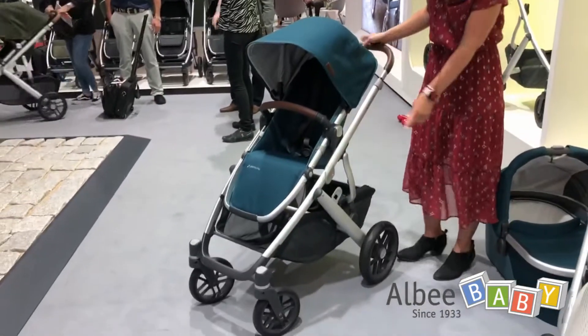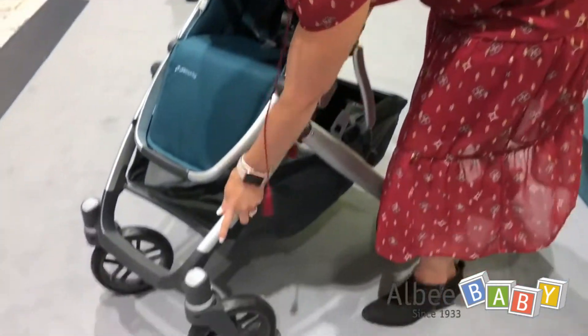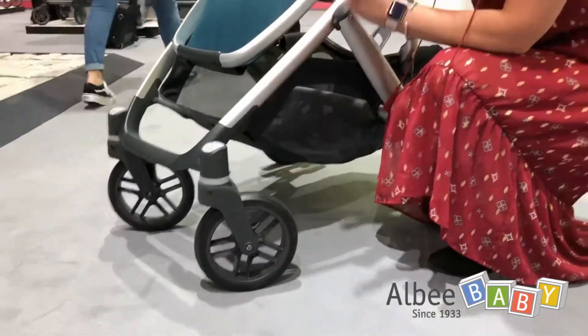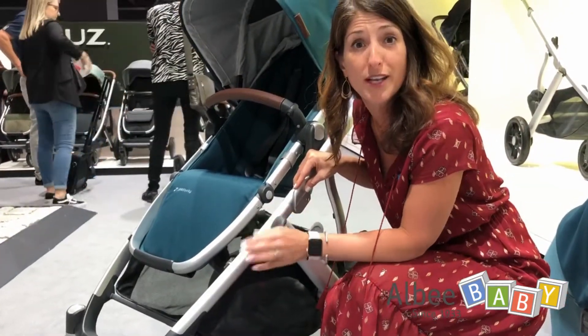We've updated the suspension system. It's got softer springs in the rear as well as a softer spring in the front. We updated the tire to be a softer tire durometer, so all of these new improvements are going to make it much softer, especially when you're going over cobblestones or uneven surfaces.